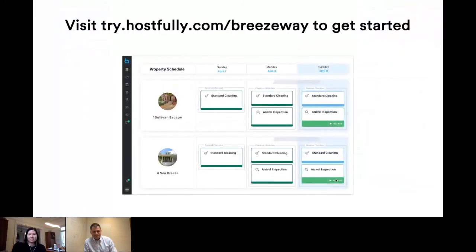To learn more about all the features in Breezeway and how you can take advantage of them, you can go to the Breezeway website and sign up for an account, then contact our customer success team who will help you get integrated. You can also go to the landing page at try.hostfully.com/breezeway and fill out a form and we'll contact you to help you get started. Jeremiah, thank you so much for joining me today — it's really awesome hearing about your product and all the value you're bringing to property managers.